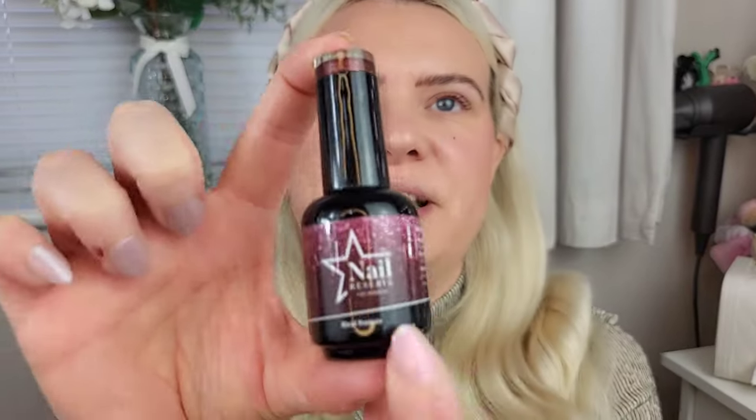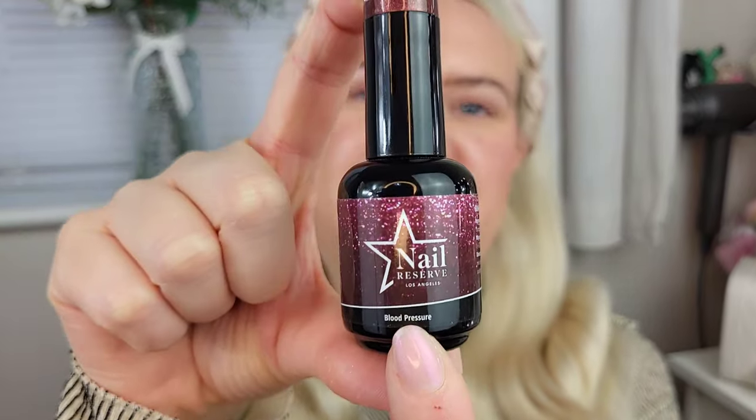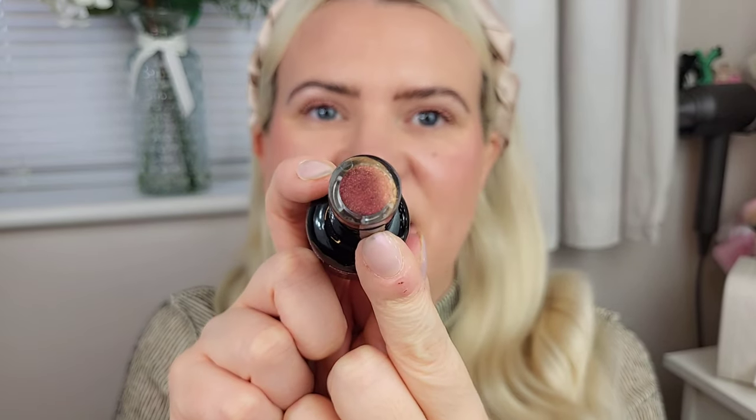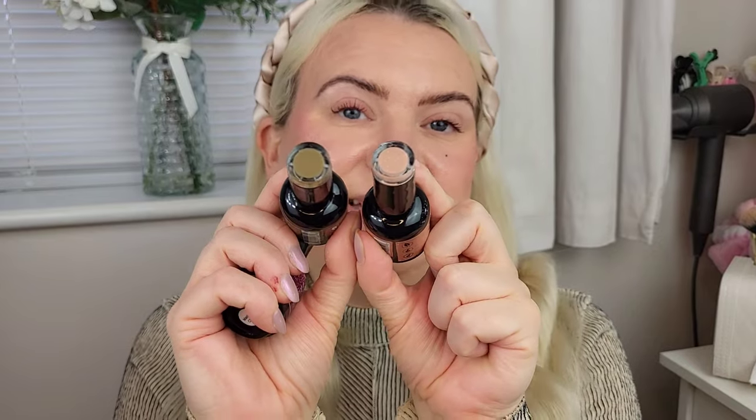Let's take a little look at the polishes before I go ahead and show you my pedicure. These are absolutely stunning - the packaging is beautiful, very simple. We have the branding on the front, and there is also a little color swatch in the lid here as well, which is really handy. Obviously if you're using them for professional use and you want them on display, you can very easily see what the colors are and how they look true to life.